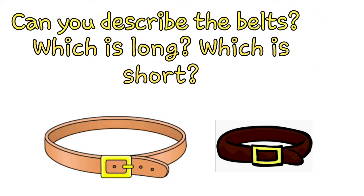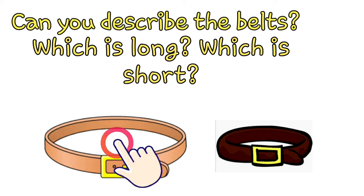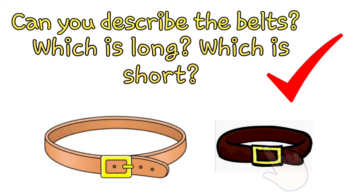Belts. Can you describe the belts? Which is long and which is short? Right! This one is long and this one is short.